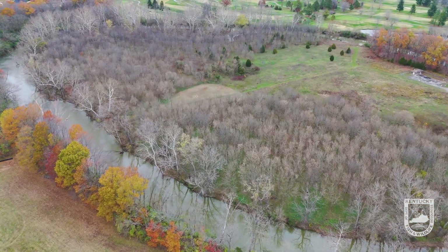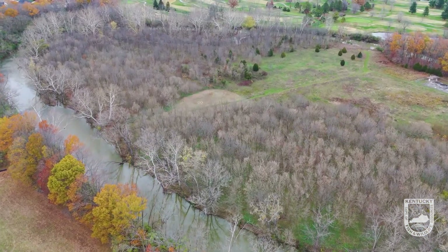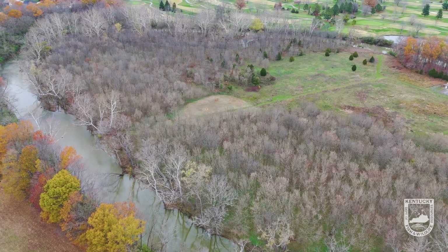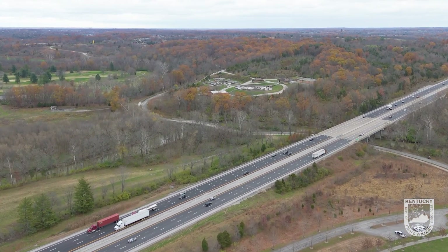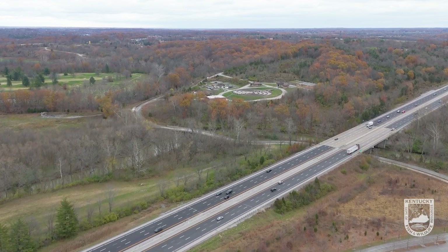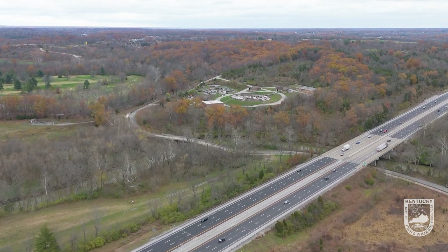We're out here today in Jefferson County on a cold afternoon, and I'm here with deer program coordinator Joe McDermott. Joe, I know you travel the state trying to gather data on deer. We're sitting right here in the middle of two or three highways, all within sight range, trying to catch deer. Tell me a little bit about what we're doing and why we're doing it.